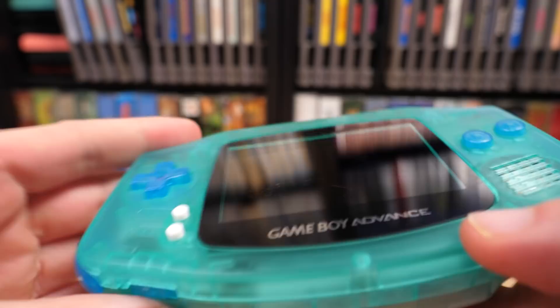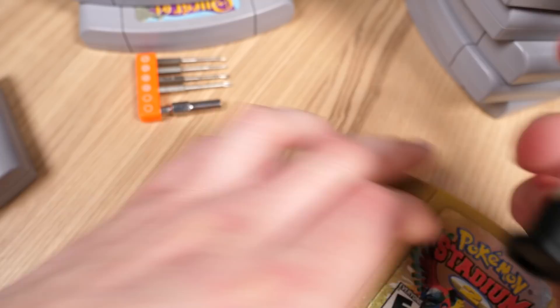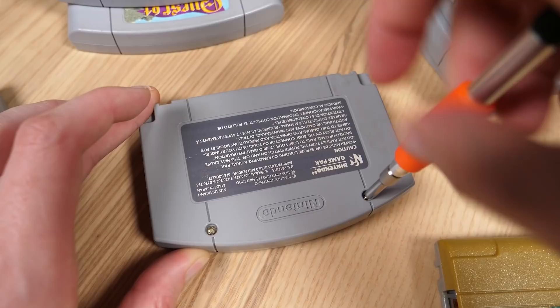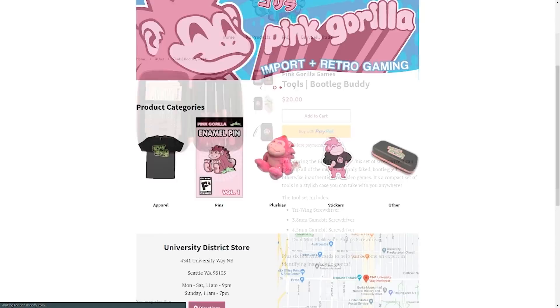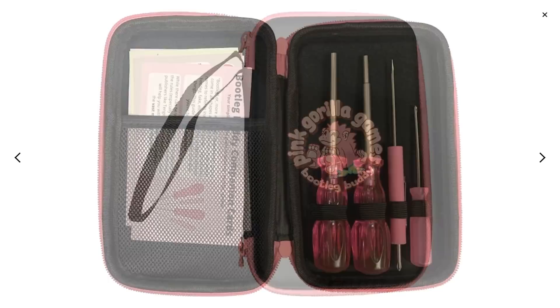Now even though we've given you all the tips we can, if you don't have one, your next step should be to buy a security bit toolset — because some game stores might not have one on hand, and if you're buying from someone on Facebook or eBay, you won't have a store to fall back on. You should be able to find a set fairly easily online, or you can purchase the Bootleg Buddy set from Pink Gorilla Games — we'll leave a link in the description. It's not a bad way to spend 20 bucks, and it could save you a lot later.